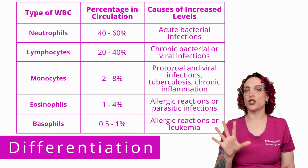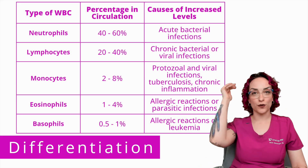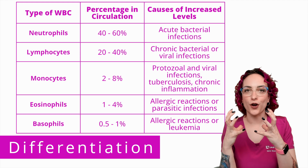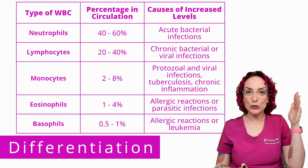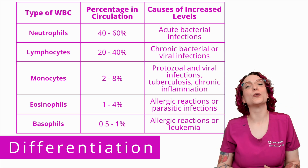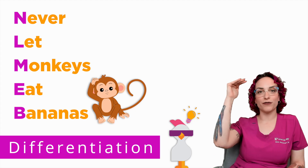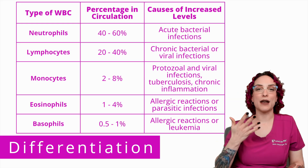Looking at this chart, the key point is that it goes from most prevalent to least prevalent. The big ones are acute and chronic infection. To remember the order, we have a cool chicken hint: never let monkeys eat bananas — that gives you neutrophils, lymphocytes, monocytes, eosinophils, and basophils, from most prevalent all the way down to least.